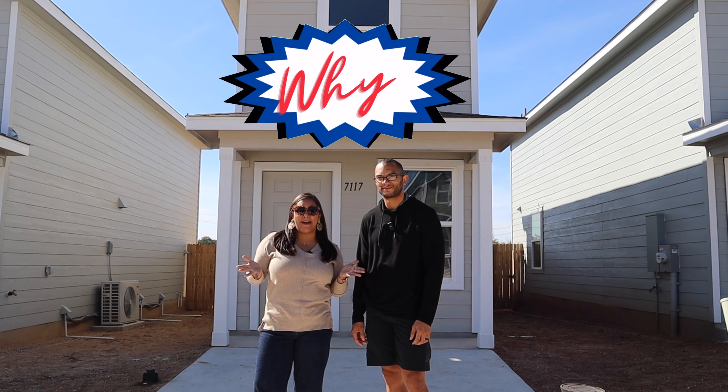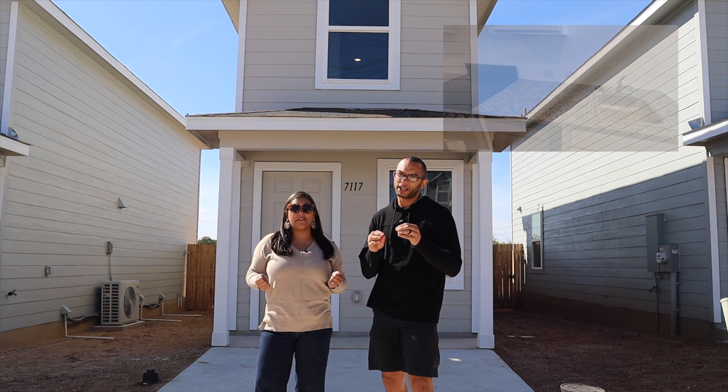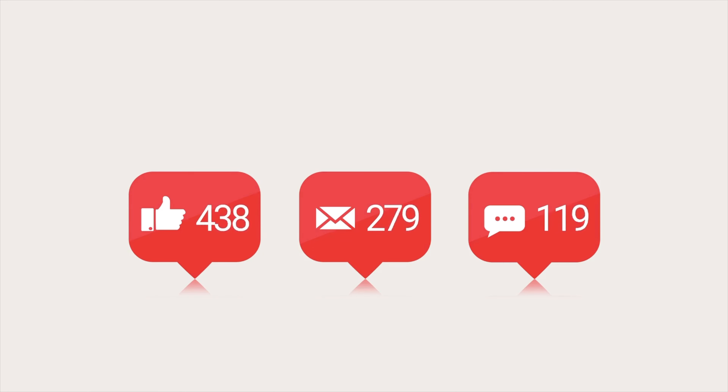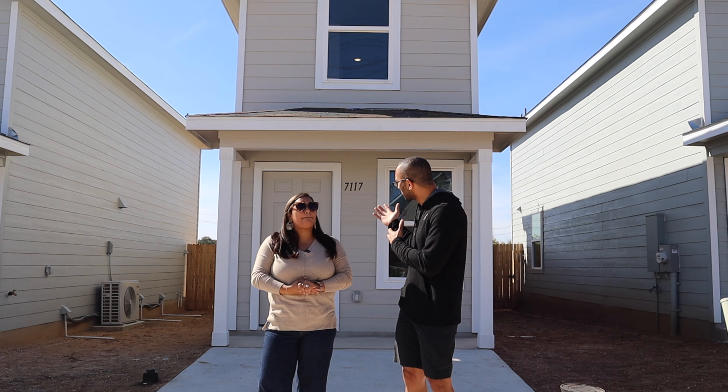The question is, why are we back? Well, since we made our original video about five months ago, there have been a ton of questions that people have been asking us about homes like this.